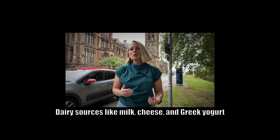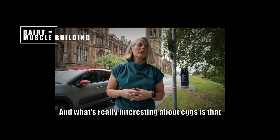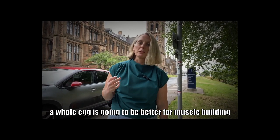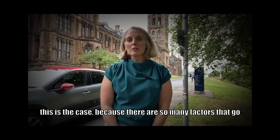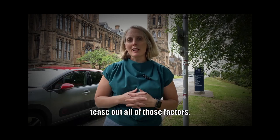Dairy sources like milk, cheese, and Greek yogurt are all really good for muscle building. What's really interesting about eggs is that a whole egg is going to be better for muscle building than eating just the egg white. It's not fully understood why this is the case, because there are so many factors that go into muscle synthesis, making it difficult to tease out all those factors.